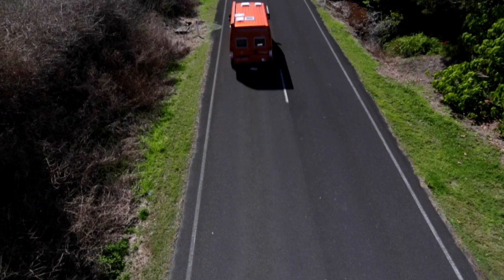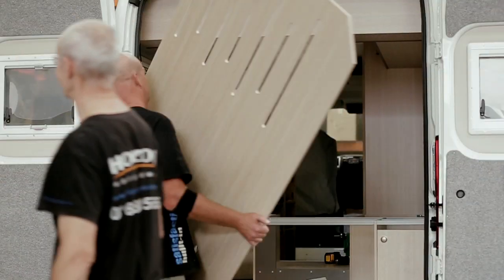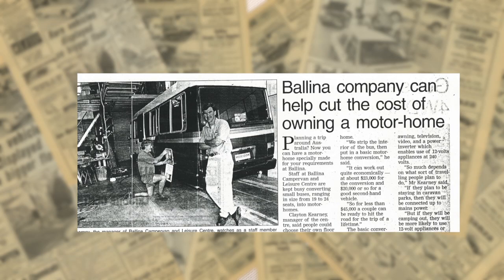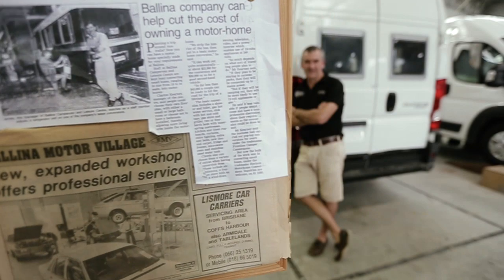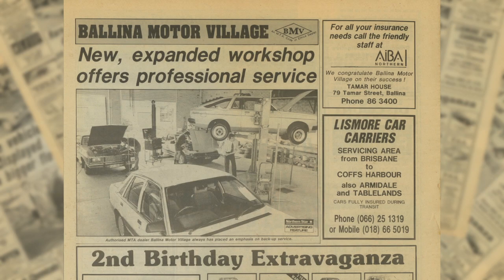Horizon Motorhomes is based in northern New South Wales, where they are also designed and hand-built. The Horizon story started in the early 90s when Clayton Carney turned his love of motors and travelling into a career, and it was the start of a journey to design the perfect motor home.